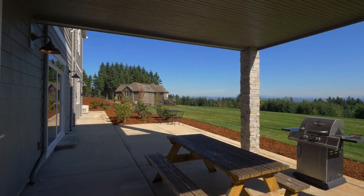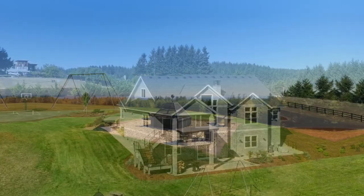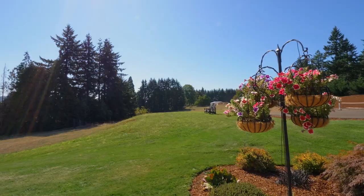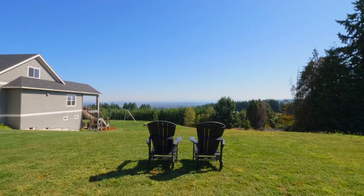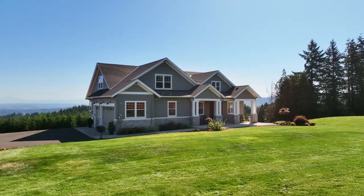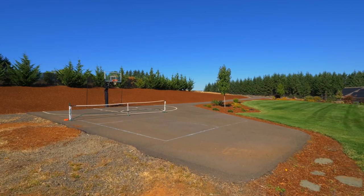Savor the privacy with more than 10 acres of land to explore and cultivate. Gather by the fire pit under the stars. Forget the stresses of the day and enjoy the space for family fun, including playing pickleball or basketball.